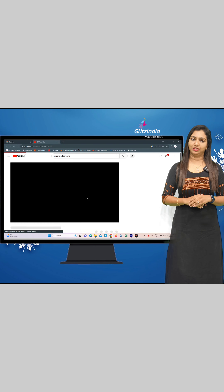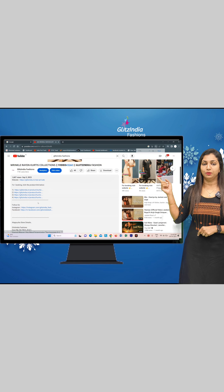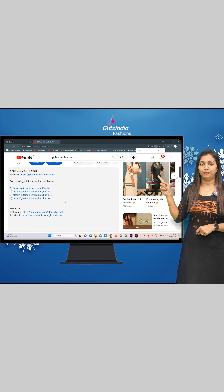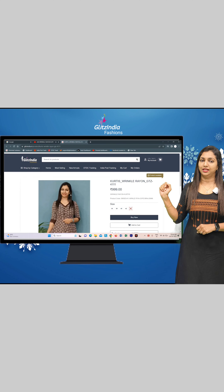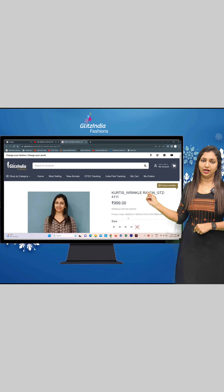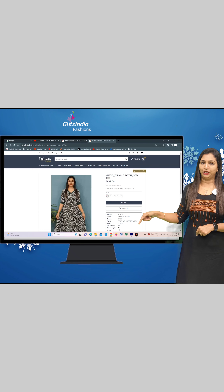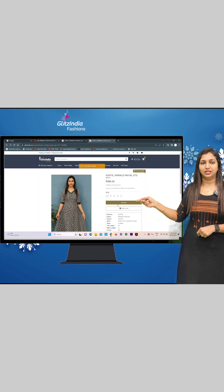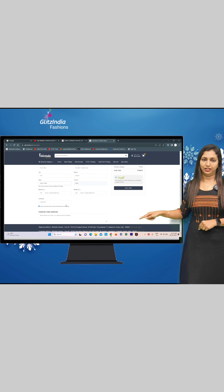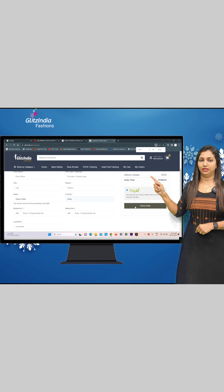Just click on the link shown on the screen or in the YouTube description. The sizes available are 38, 40, and 42. Select your size, then add to cart. You can add your delivery address at this step.